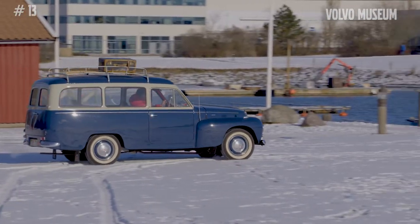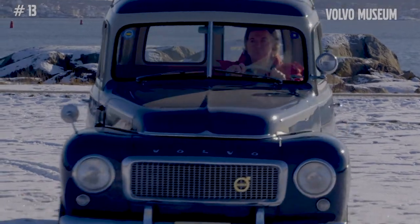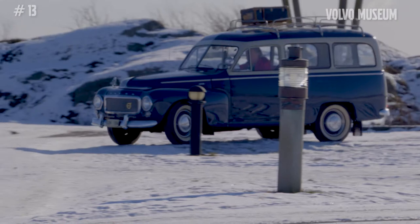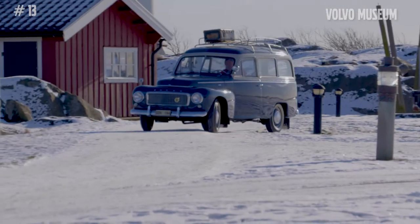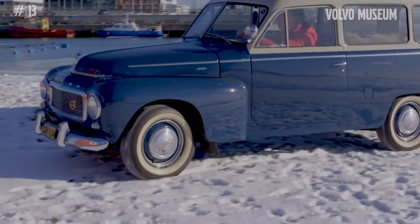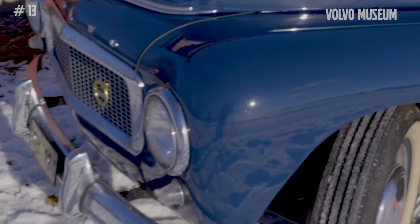Estate cars have been a hallmark for Volvo for a long time, and this is the model that started it all. It's from 1953. The model is known as the Duet, with the formal name PB 445. It was built very much on the components of the 444 at the time.